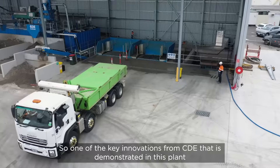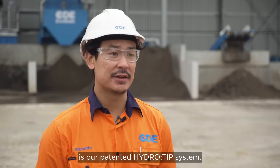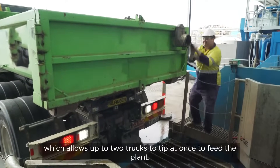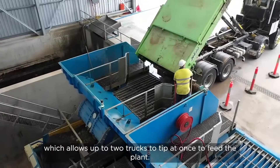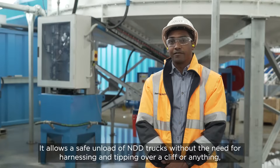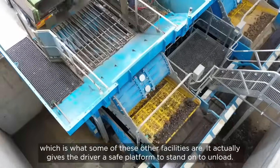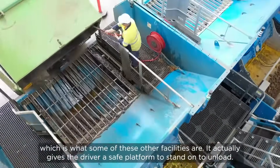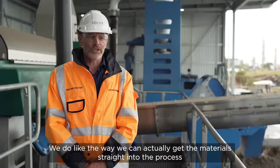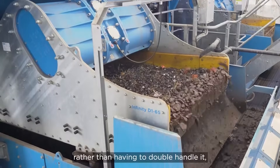One of the key innovations from CDE demonstrated in this plant is our HydroTip system. The particular model of HydroTip behind me is the 2RS, which allows up to two trucks to tip at once to feed the plant. It allows a safe unload of NDD trucks without the need for harnessing and tipping over a cliff. It gives the driver a safe platform to stand on to unload. We also like that we can get the material straight into the process rather than having to double handle it.